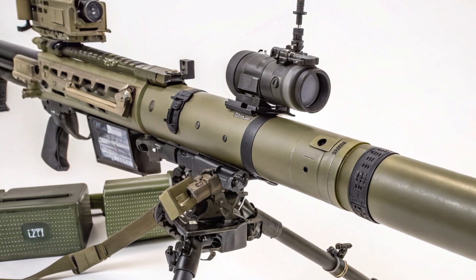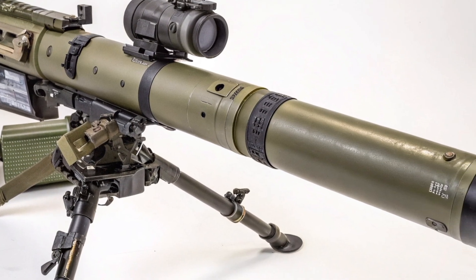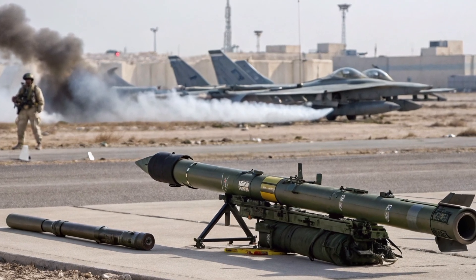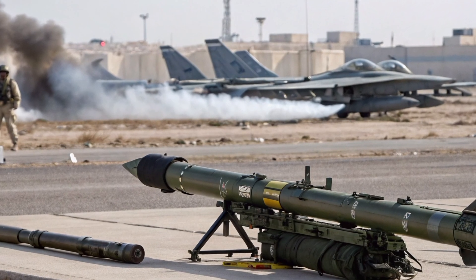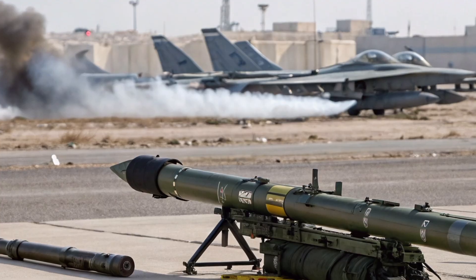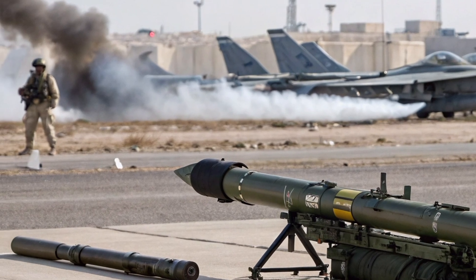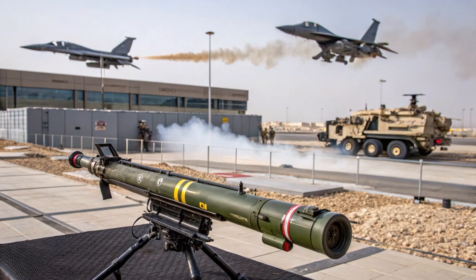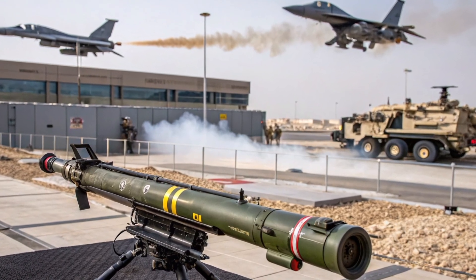Vehicle-mounted launchers integrate the missile into armored personnel carriers, infantry fighting vehicles, and even light tactical vehicles, giving mechanized forces an essential anti-armor capability. Additionally, rotary-wing platforms such as attack helicopters can be fitted with TOW launchers, providing airborne anti-tank power that greatly increases operational flexibility.